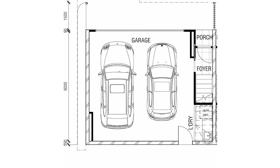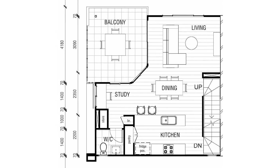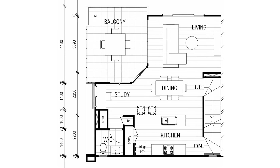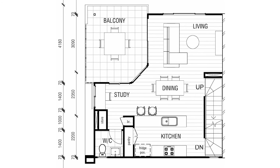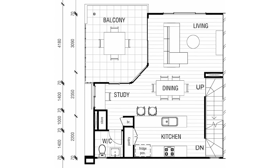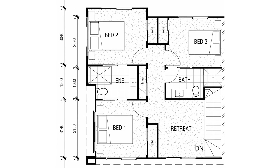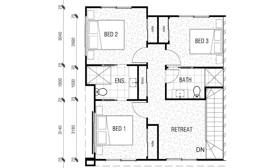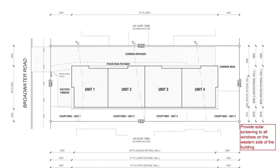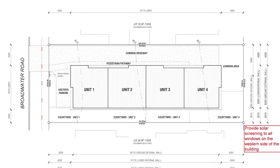The ground level features a double car garage and laundry. The middle level has a large living area, dining and study area, open-plan kitchen, balcony, as well as a powder room. On the top level, three spacious bedrooms, two bathrooms, and a big retreat area. The total building size for each unit is approximately 170 square meters.